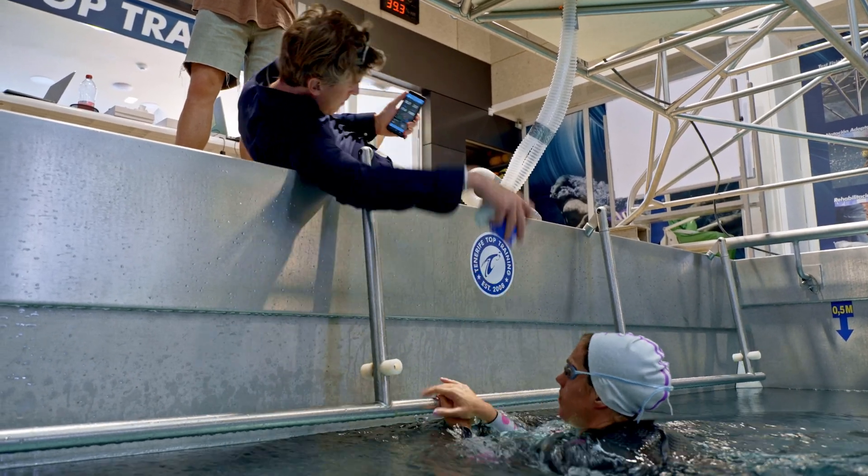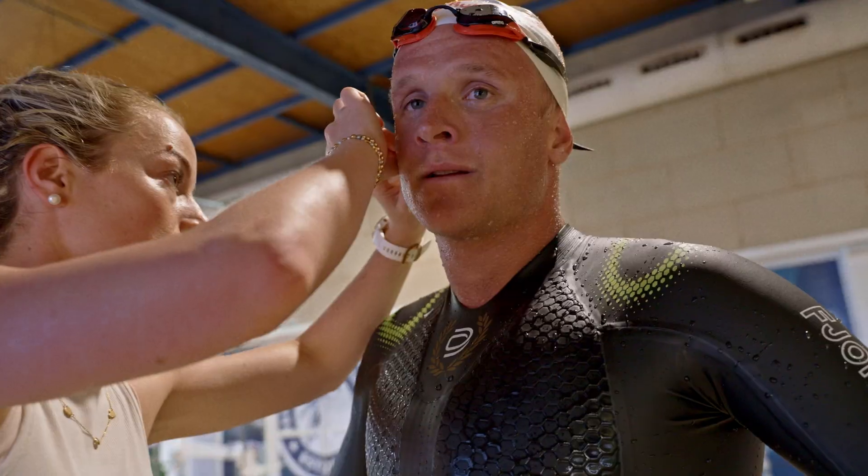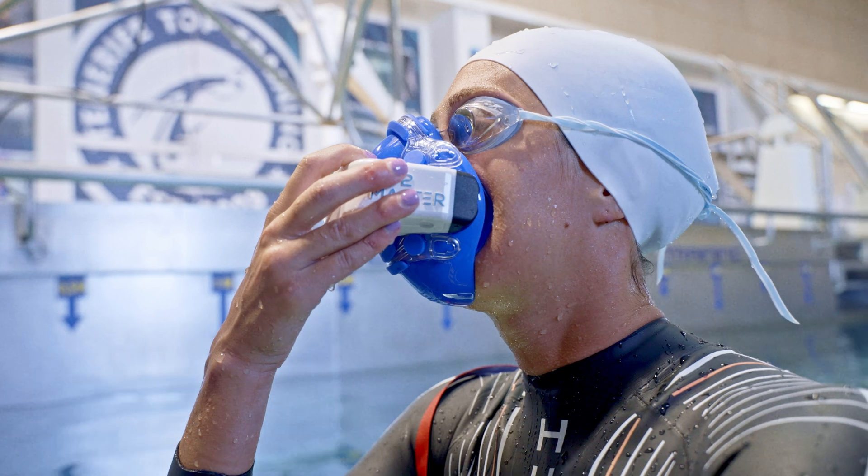What we're doing now is the gas calibration. This simulates the gases that we exhale — it contains 15.95% oxygen and 5% CO2.